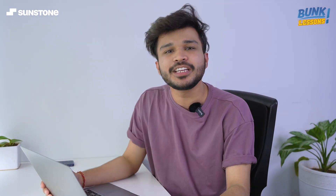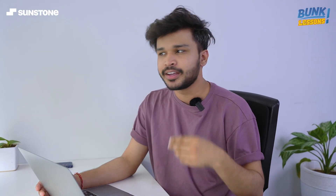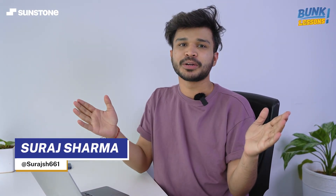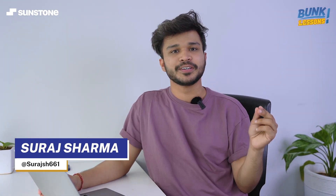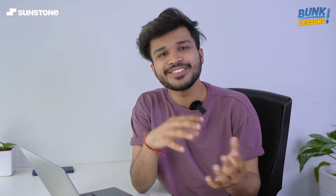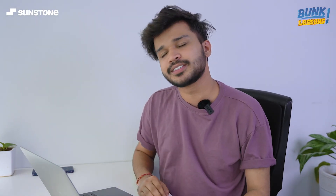Hello and welcome to Bunk Lessons, our series where we talk about all prospects of student life, whether it's about productivity, investments, NFTs, and more. My name is Suraj Sharma and today we are going to cover those 7 websites that can literally make your life easier. These are websites I've been using for quite a long time and they've really helped me a lot in different events of my life. So without further ado, let's begin this list.